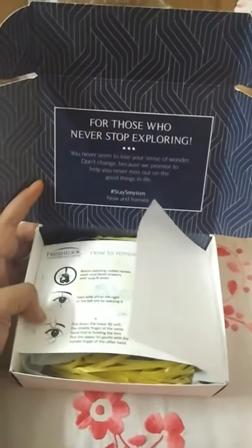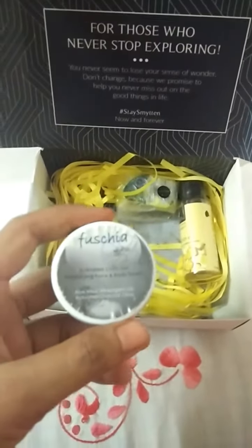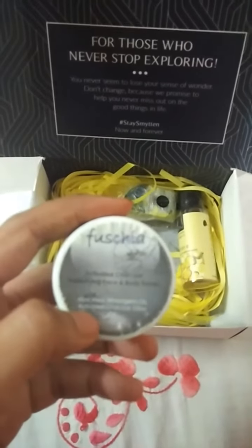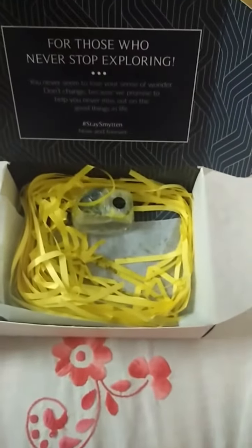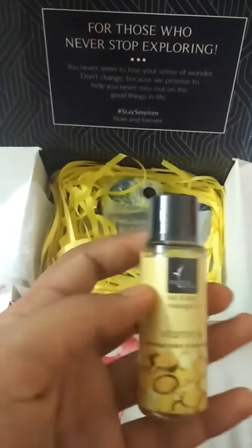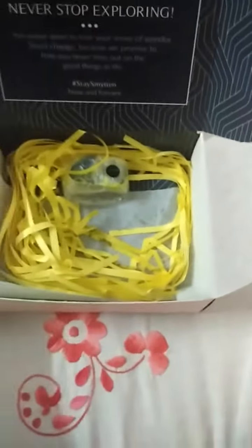Okay, 'for those who never stop exploring' — that's for me! Who doesn't like to get free stuff? I'm definitely one of them. So this is a body and face scrub. And this is vitamin E oil, which I can use on my hair and body.